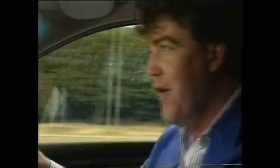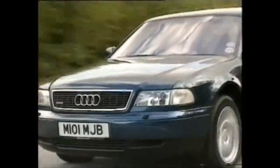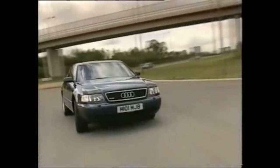Pull the Tiptronic gearbox over here, drop a cog, floor the throttle — and that lightweight body pays dividends. Top speed is 155 miles an hour, and the reckless can get it from 0 to 60 in seven seconds. My only real criticism of the A8 as a performance car is this seat — it just doesn't hold you in place properly when you go around the corners. And boy, can it corner.